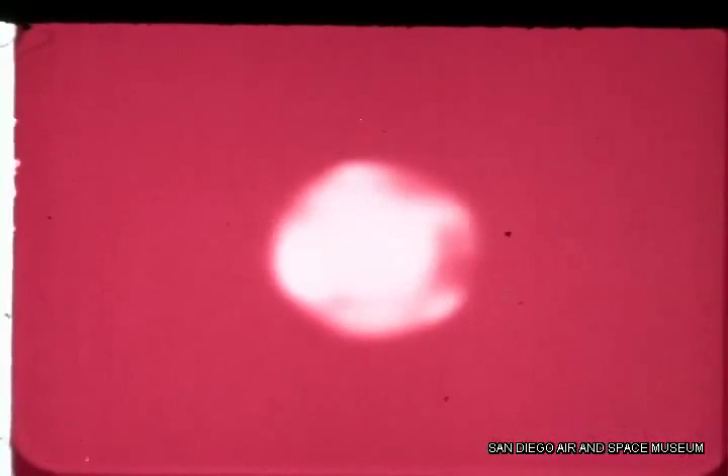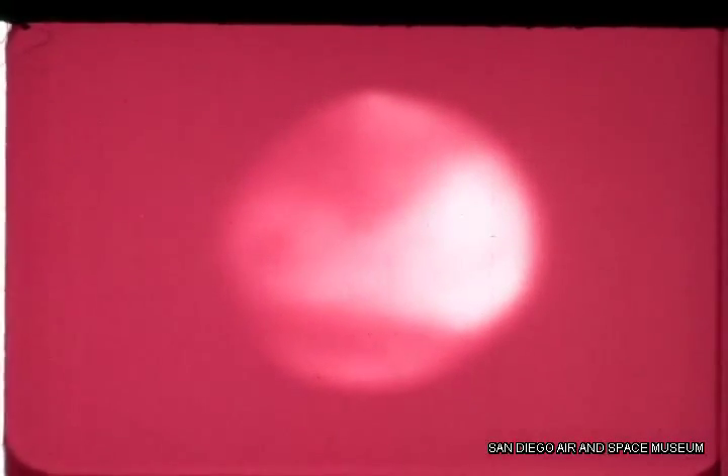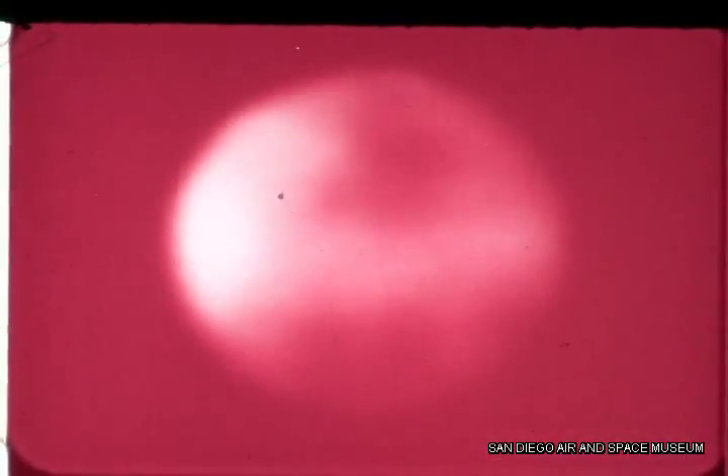This is the planet Mars, as seen from Earth across millions of miles. Hazy, shifting, a difficult object to draw, photograph, or study.